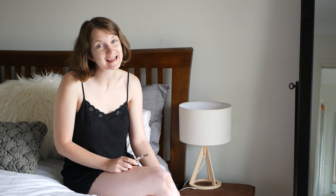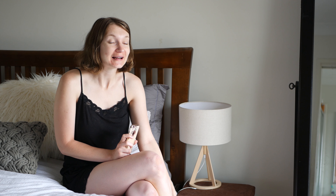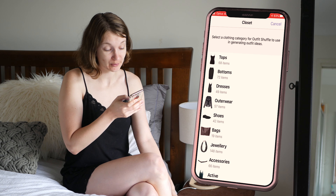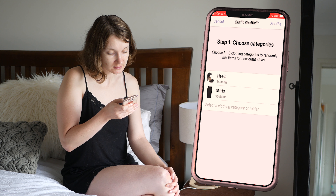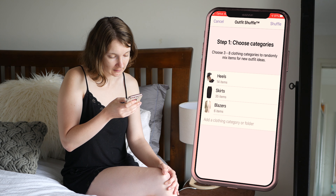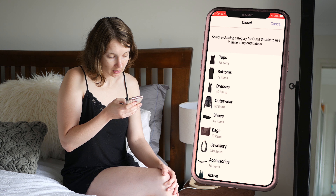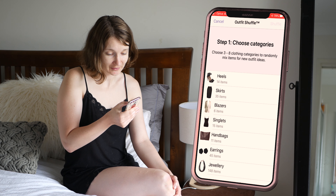Good morning. Last day today — I'm just really happy with yesterday's outfit. I'm really hoping that today will go off on a bang and be just as good if not better. It's either going to be that or it's going to be the worst one yet. I am really hoping for the first. So let's see what Stylebook has in store for me today. Heels again. Today I'm going to continue with a skirt because that seemed to work out well for me yesterday, a blazer of course, but this time I'll go with a singlet, a handbag, earrings and another piece of jewellery. That's the most we've had yet — let's shuffle that and see what we get.